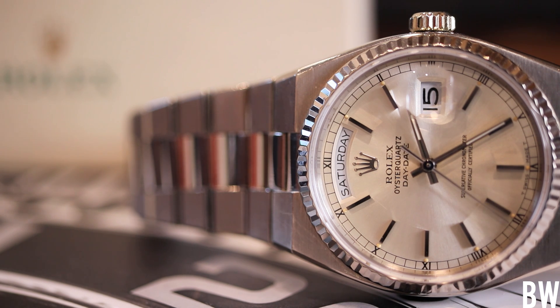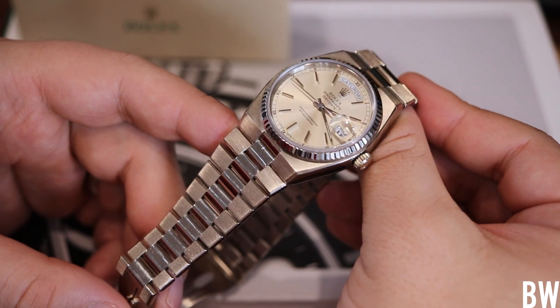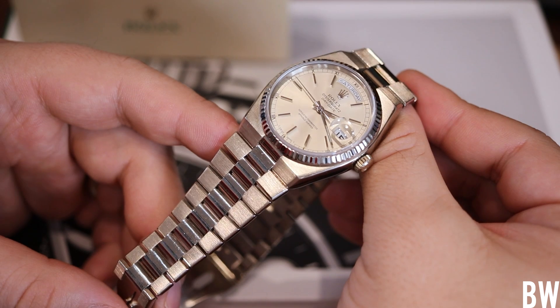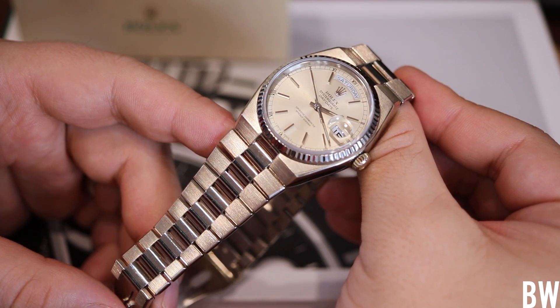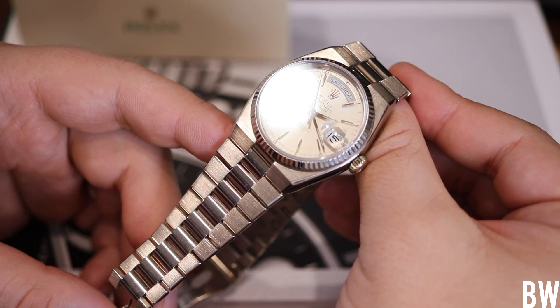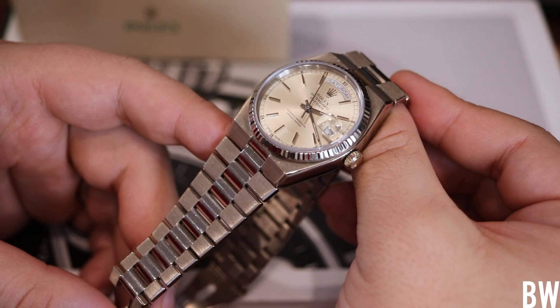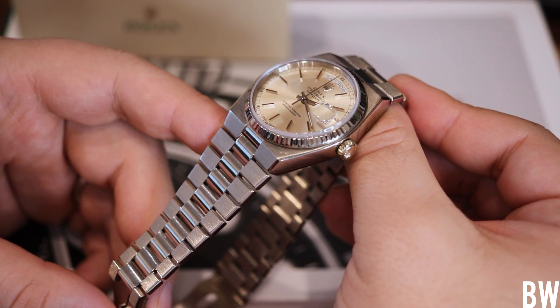This one carries lovely horizontal brushing on this angular case and on the tapering bracelet. I think that looks really good. This has presence in natural light — it carries a lot of dynamic factors with the sunray dial, the fluted bezel, those big blocky applied markers. I really do enjoy all of that.